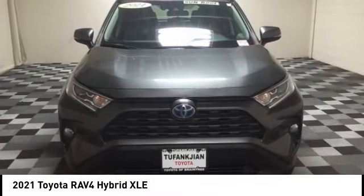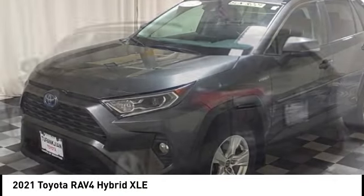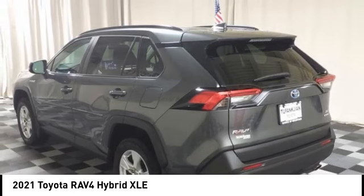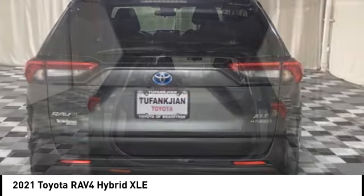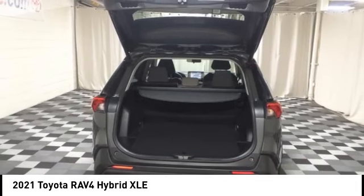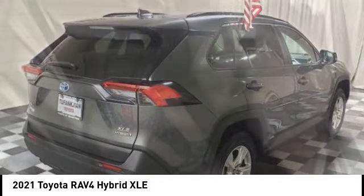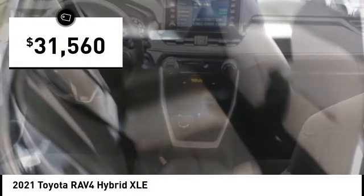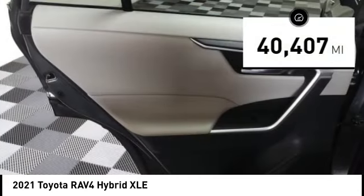Stop by and take a look at the 2021 RAV4 Hybrid. The Toyota RAV4 Hybrid offers a spacious interior, an abundance of technology, and safety features galore. When pairing all of this with a dynamic exterior, it's not surprising that everyone is talking about this vehicle. Priced below thirty-five thousand dollars, this vehicle has less than forty-five thousand miles.